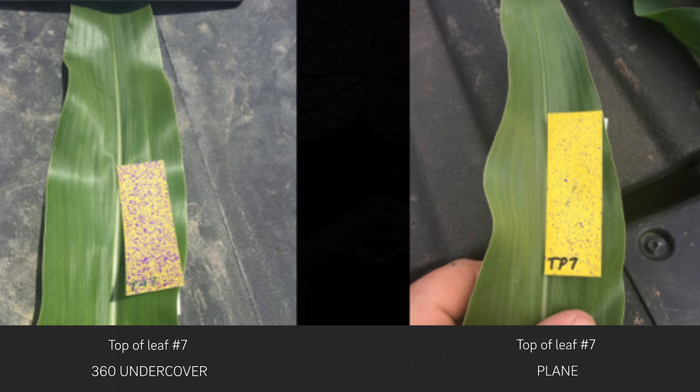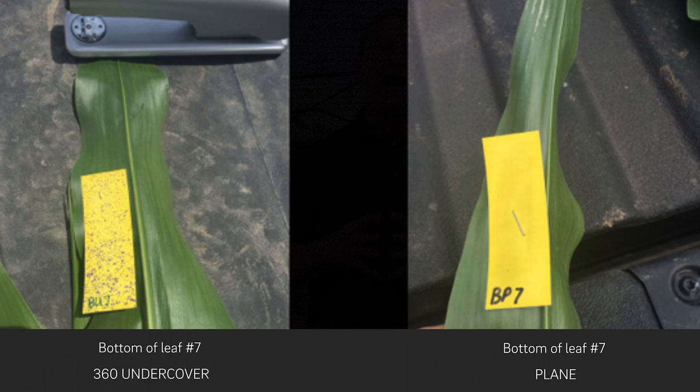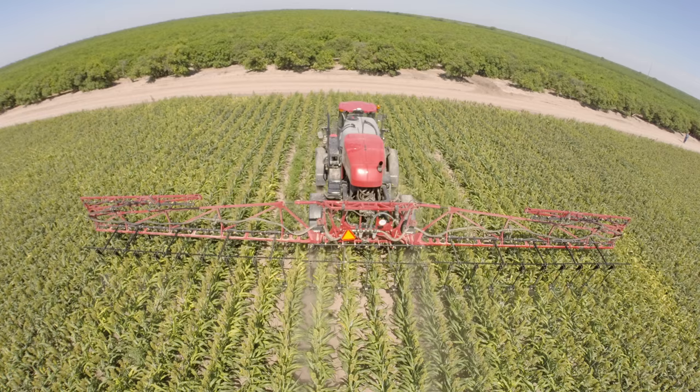Third, know that coverage is the key to control. The sugarcane aphid tends to build up its populations on the underside of the leaf, so we've got to make sure when we're applying products that we get good coverage on the top and bottom. That's where we think 360 Undercover is a great option. I'm going to show you pictures from water-sensitive paper we took last year comparing a plain setup to our 360 Undercover in corn — you can see the coverage on top, but especially the coverage on the underside of the leaf is really important, and it's so much better with Undercover. This is a key consideration when controlling the sugarcane aphid.